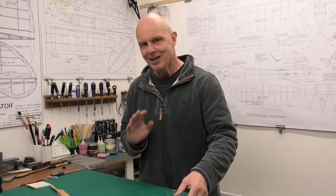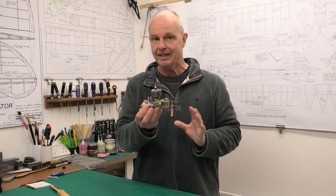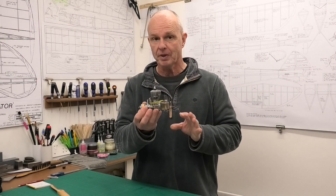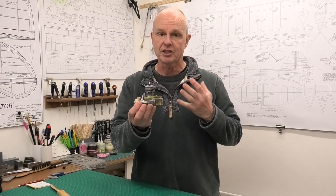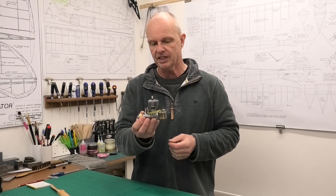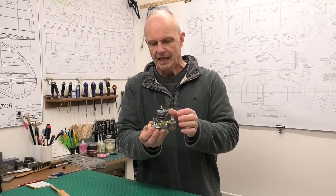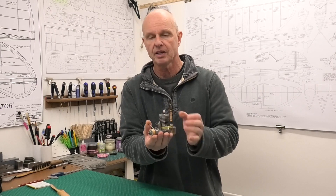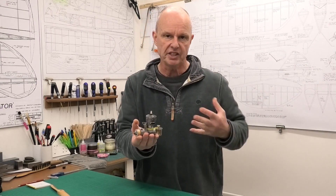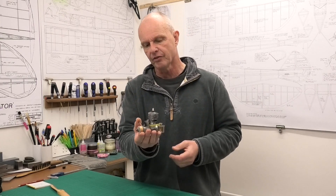I'd like to share with you today a really gorgeous engine — this is a Canadian-made Super Hurricane, the Super Hurricane 24, which is 0.24 cubic inches, equating to about 4cc. This is a spark ignition engine, which was kind of of the time in the late 30s and 1940s.